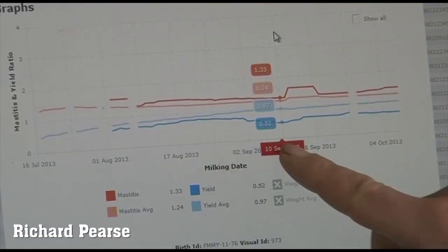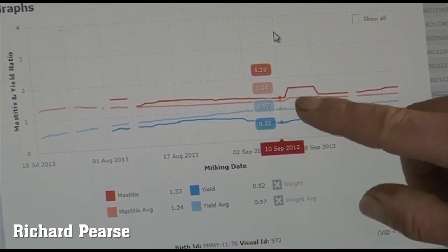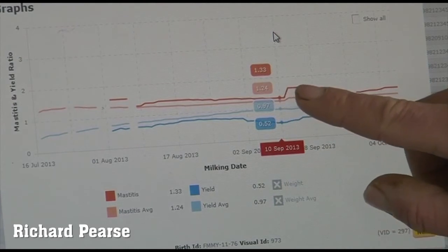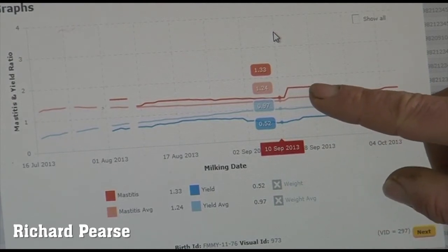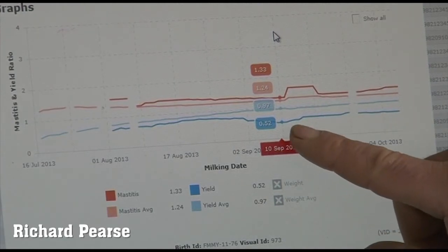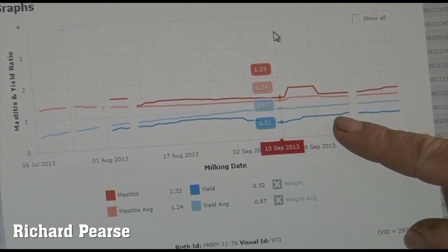From this graph you can see a cow we recently pulled out with mastitis. Just before detection, her production had dropped down. She then spiked on her mastitis ratio, and while we treated her she levelled off and dropped down at the end of treatment. In correlation with that, as we picked up on the mastitis, her production also increased again.